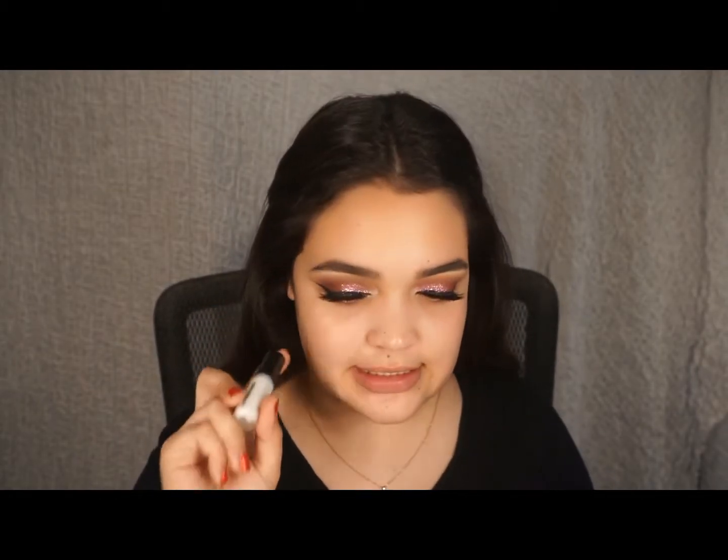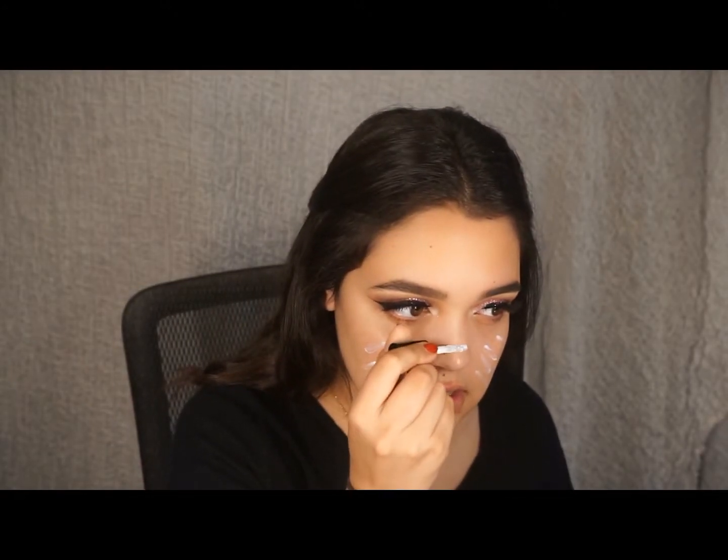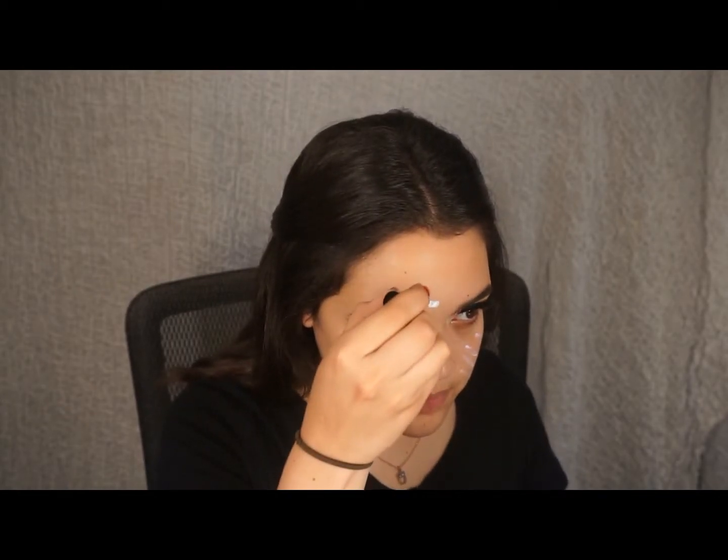For primer it depends on what foundation I'm going to wear that day. Because we're doing this full coverage foundation, I do tend to wear this one by Hourglass. I have this sample size but it's the only one I wear when I go out. For me this primer does make my more full coverage foundation look better than my Too Faced hangover one. I got it from Sephora as a sample size and it's expensive, but I think it's such an amazing primer. I apply it to my cheeks and like to concentrate more on the center of my face, just so it mattifies it more because that's where my foundation tends to move.